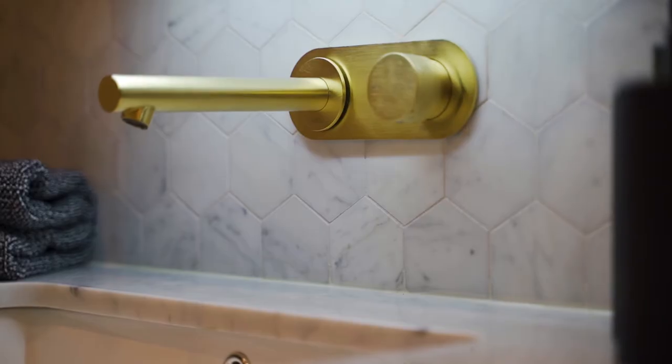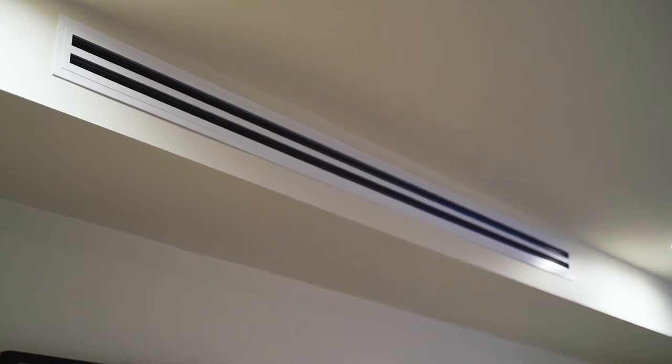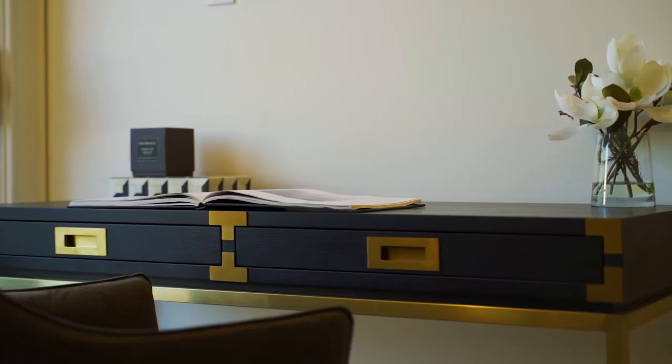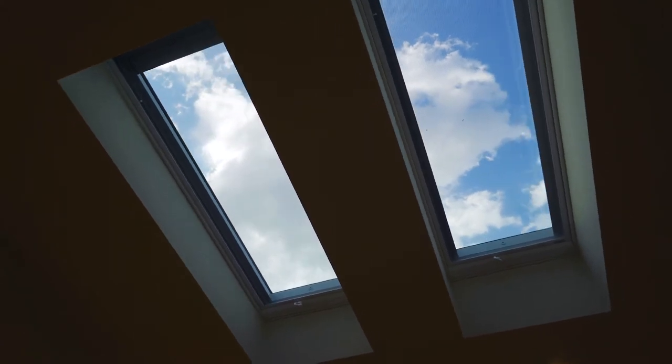Herringbone oak floors, wool carpets, brass fittings, high ceilings, reverse cycle air conditioning, heated floors — there is no end to the features in this property. Impeccable finishes and attention to detail have all been personalized to the highest standards.